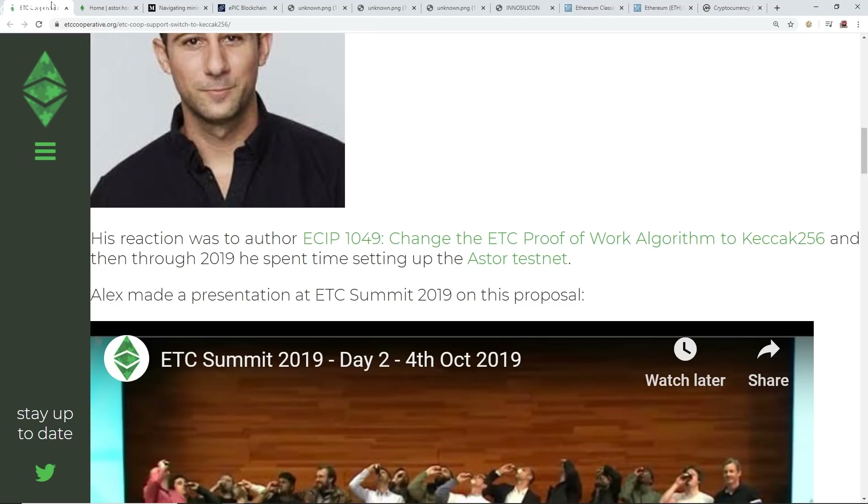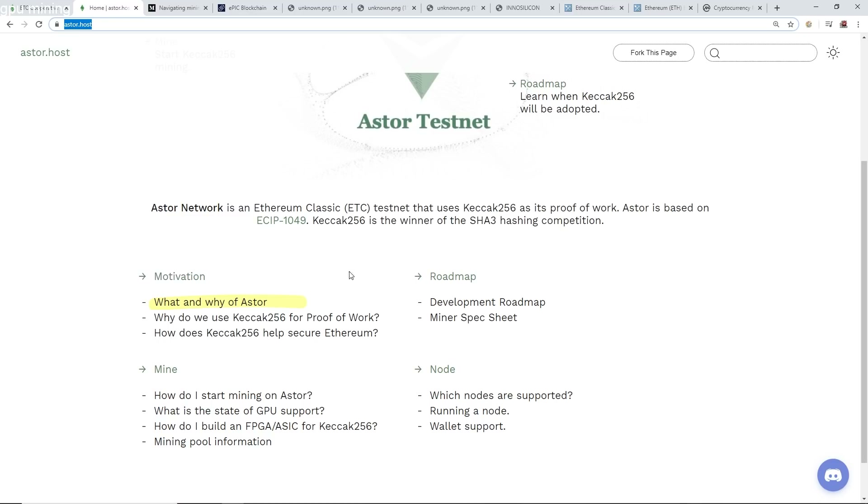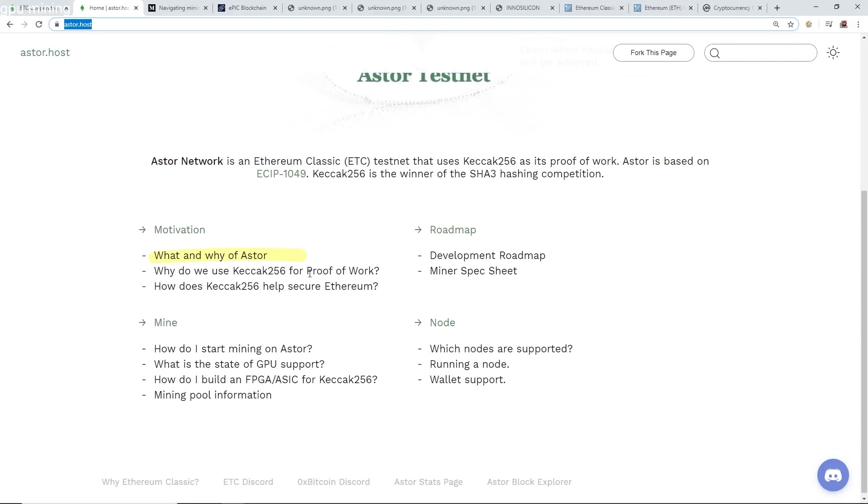They eventually want to have multiple companies involved — not just Bitmain, which is the biggest one, but also Innosilicon, Obelisk, Baikal miners, and all the other ASIC manufacturers on board in order to really have a competitive nature to this SHA-3 algorithm.